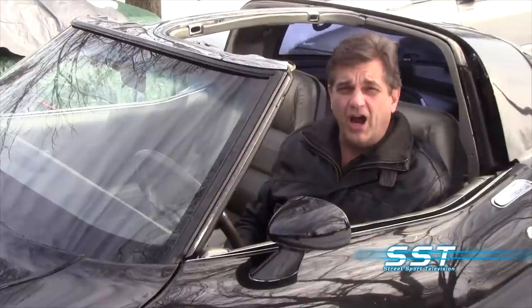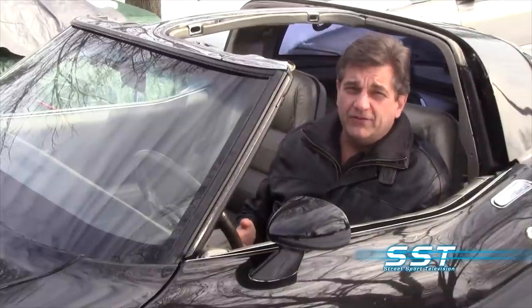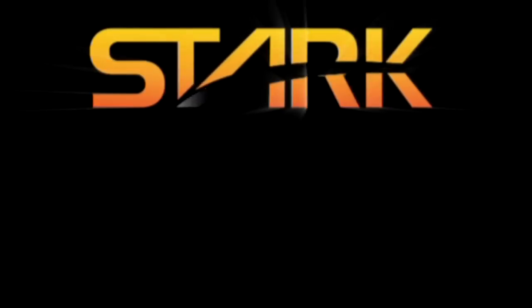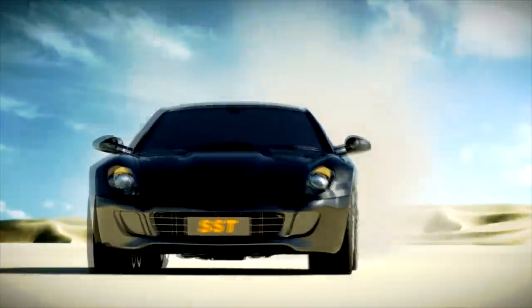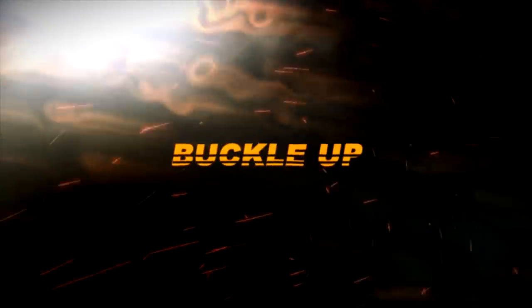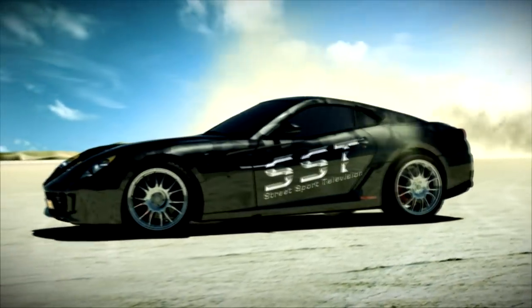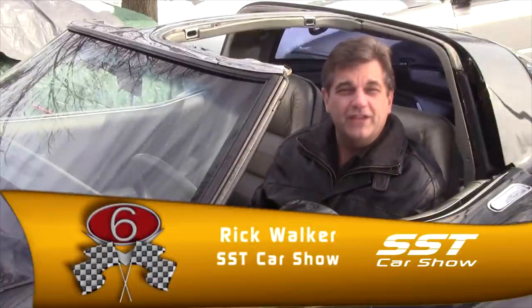North America's coolest custom car — they call it Revision — the Jaguar F-Type, and combining the worlds of automotive art and fine art. All that and more coming up right here on the SST Car Show. SST is brought to you by Stark Auto Sales, home of the ultimate worldwide scratch and dent car sale. Hey everybody, I'm Rick Walker.